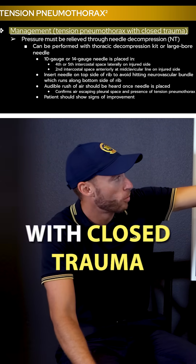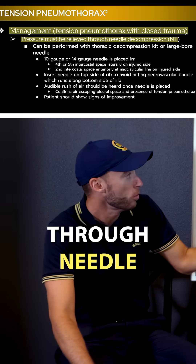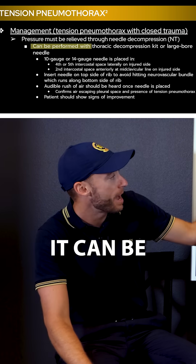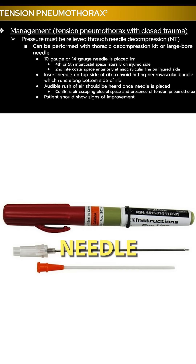Management of pneumothorax with closed trauma — pressure must be relieved through needle decompression. It's a paramedical skill that can be performed with a thoracic decompression kit or a large bore needle.